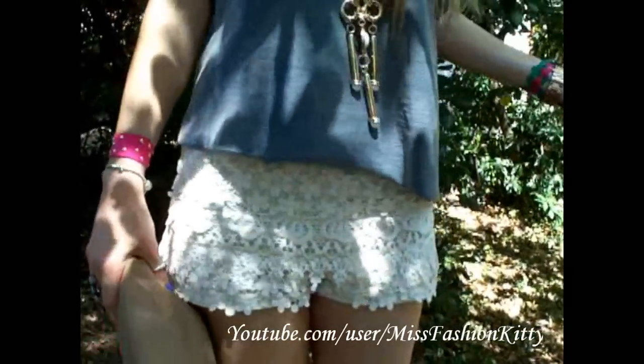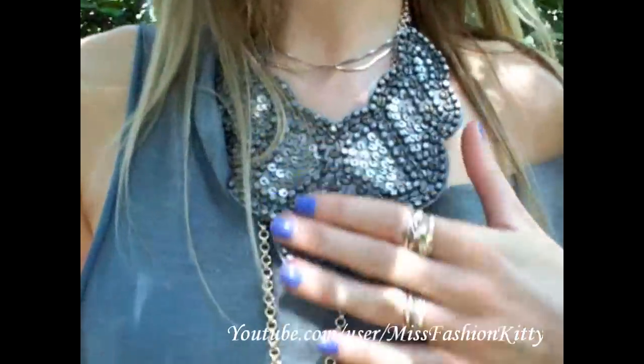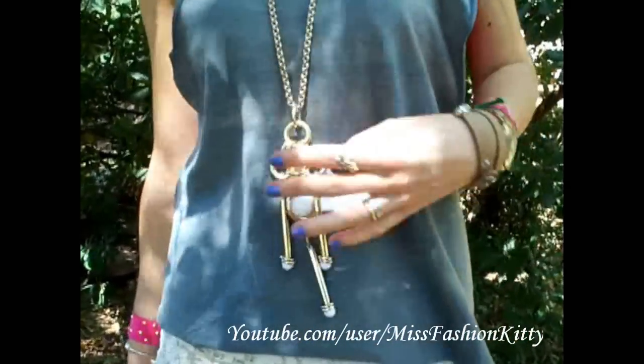Other than that, I'm wearing lots of accessories. I accessorized this top with a necklace from Promod and with this long gold chain necklace from H&M.